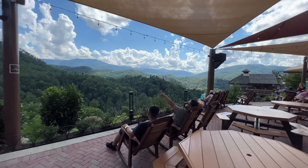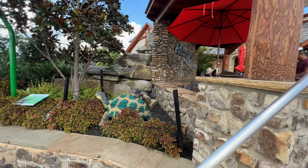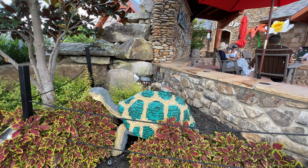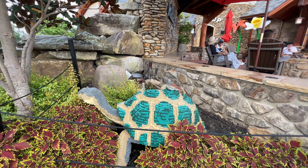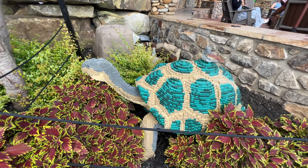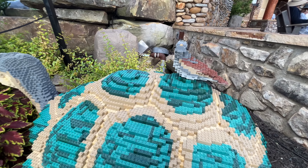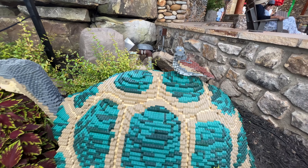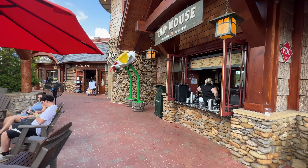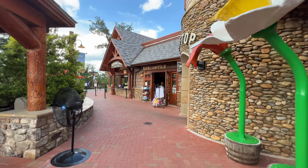We found another one — the Galapagos tortoise, which is 23,317 bricks and took 290 hours to construct. There's a little bird on top of the tortoise. Again, another great fire pit to sit around in the cooler days, right out in front of this tap house with a number of different beverages you can order.